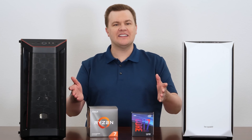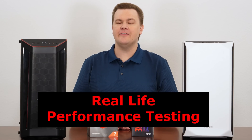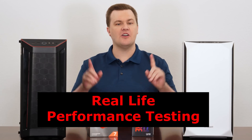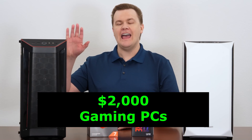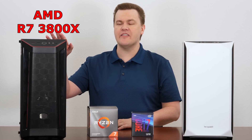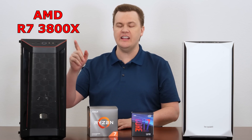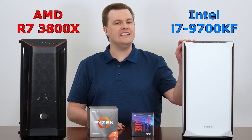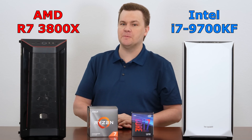Hello and welcome to TechDeals. This is the fourth video in the real-life performance testing series on these two $2,000 computers: AMD's Ryzen 7 3800X plus the RX 5700 XT versus the Intel i7-9700K featuring the RTX 2070 Super.